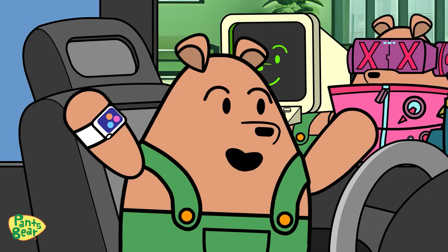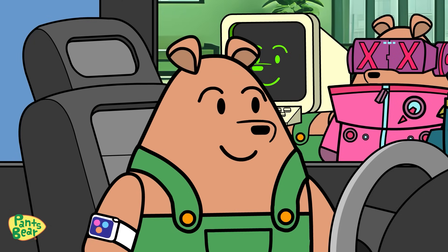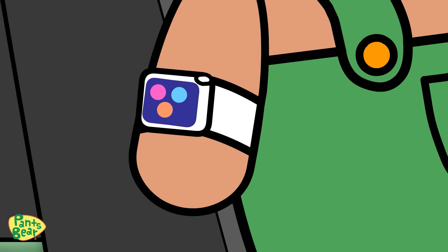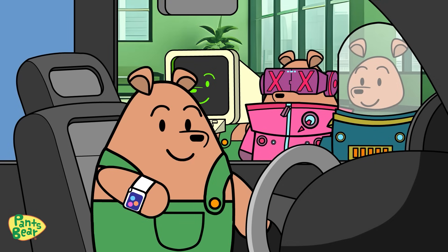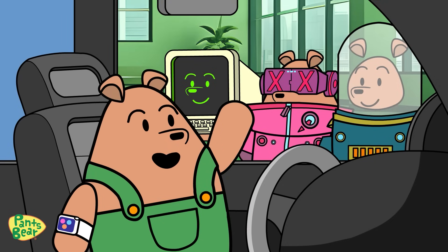Wow! With all these conveniences and benefits, it's clear why the Skoda and Yak is the future. It's time for me to go back, but I'll return soon for more exciting discoveries.